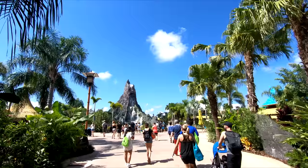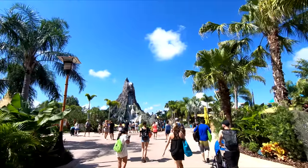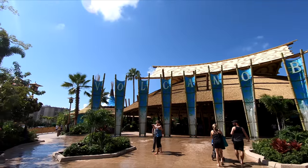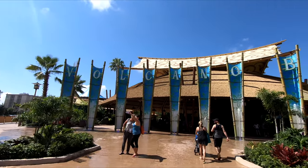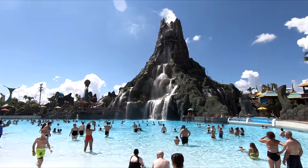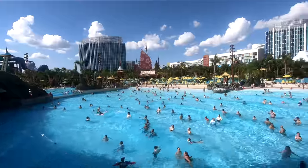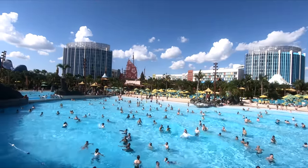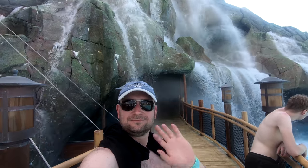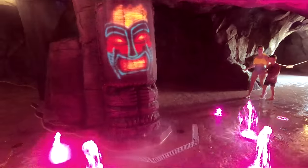Hey guys, welcome to Ryan's Travels. Today I'd just like to quickly talk to you about this fantastic water park that I really love, which is Universal's Volcano Bay in Orlando, Florida. Whether you're planning your first trip to the park or, like me, you're making plans to go back, you're obviously going to want to get the most out of your day. Which is why I've made this brief video to share some quick top 10 tips to plan a great day at Volcano Bay.